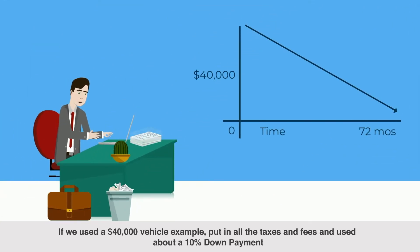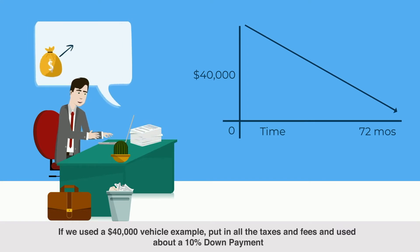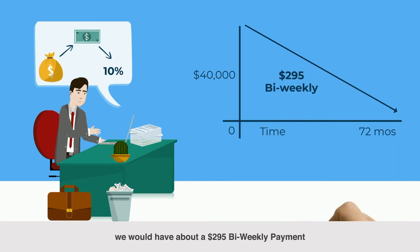If we used a $40,000 vehicle example, put in all the taxes and fees, and used about a 10% down payment, we would have about a $295 bi-weekly payment.